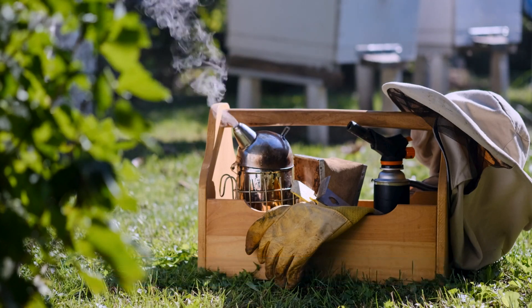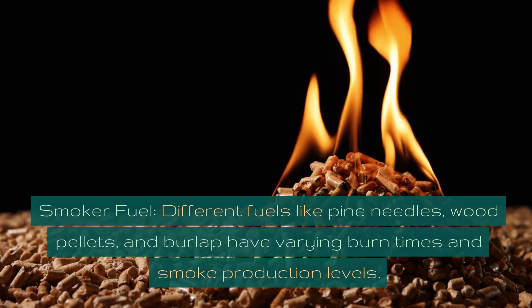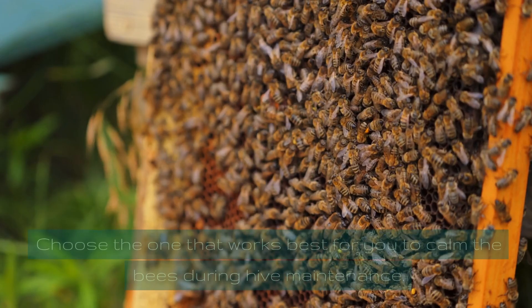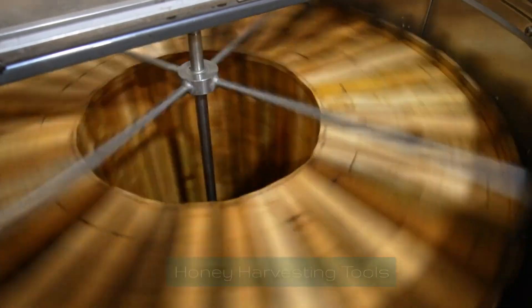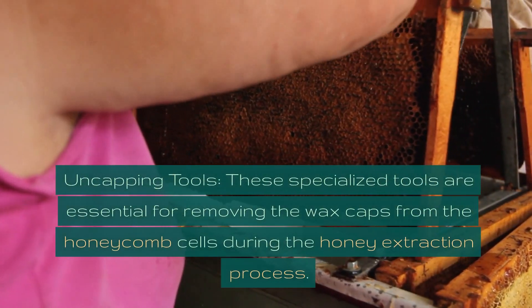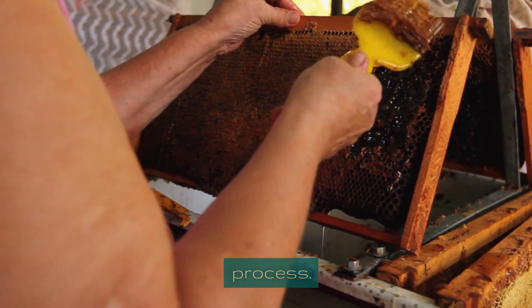Smoker and fuel — calming the colony. Different fuels like pine needles, wood pellets, and burlap have varying burn times and smoke production levels. Choose the one that works best for you to calm the bees during hive maintenance. Honey harvesting tools — uncapping tools: these specialized tools are essential for removing the wax caps from the honeycomb cells during the honey extraction process.